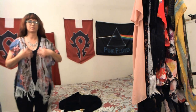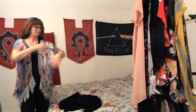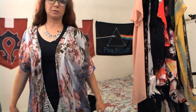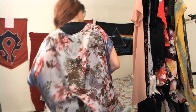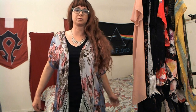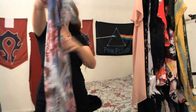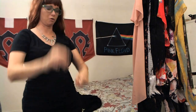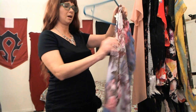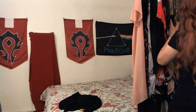I saw it and thought, how pretty — how could anybody throw something like that away? But whoever threw it away, thank you — I'll take it and put it in my wardrobe. What's better than looking pretty? Looking pretty and not having to spend money — let somebody else spend their money.